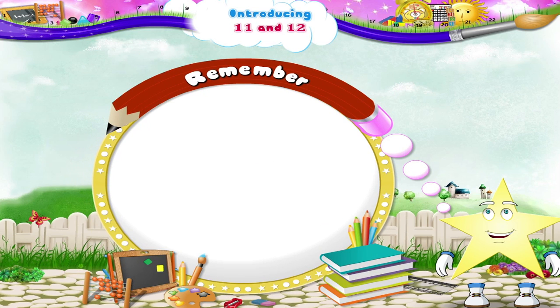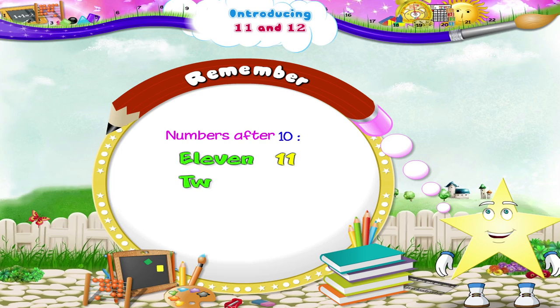Remember, the numbers that come after ten are E, L, E, V, E, N — eleven. And T, W, E, L, V, E — twelve.